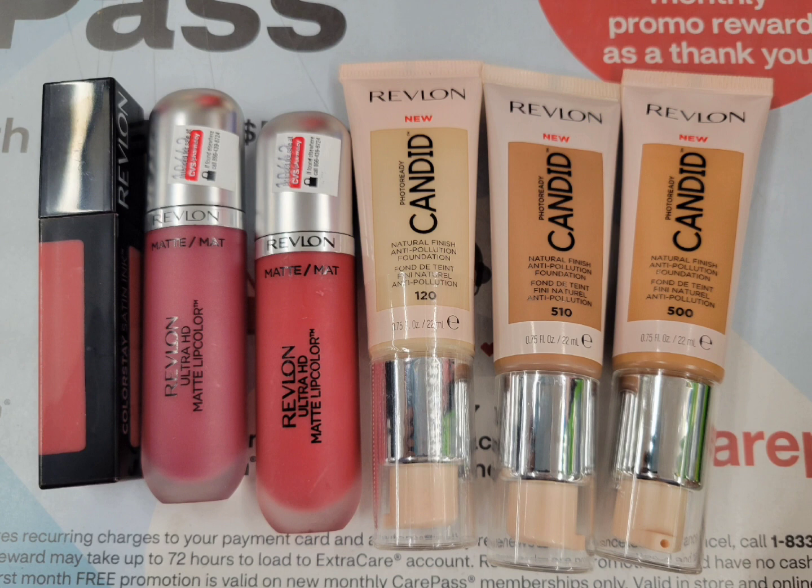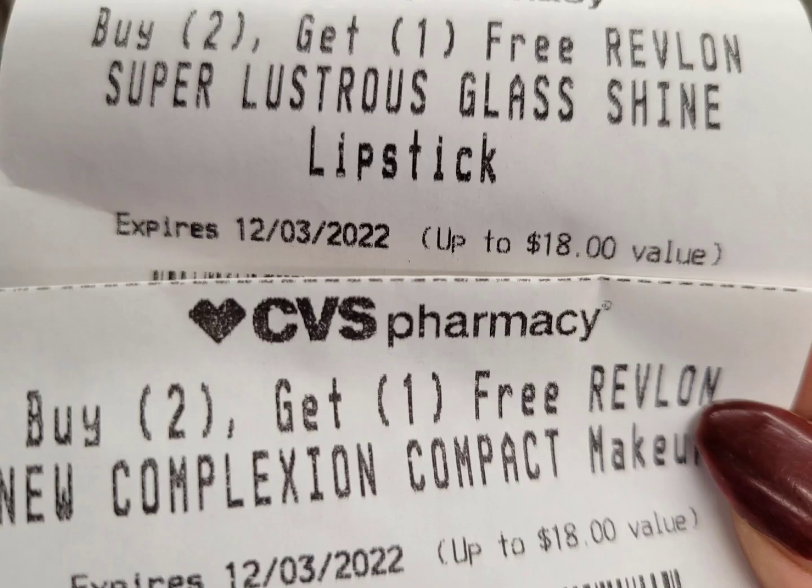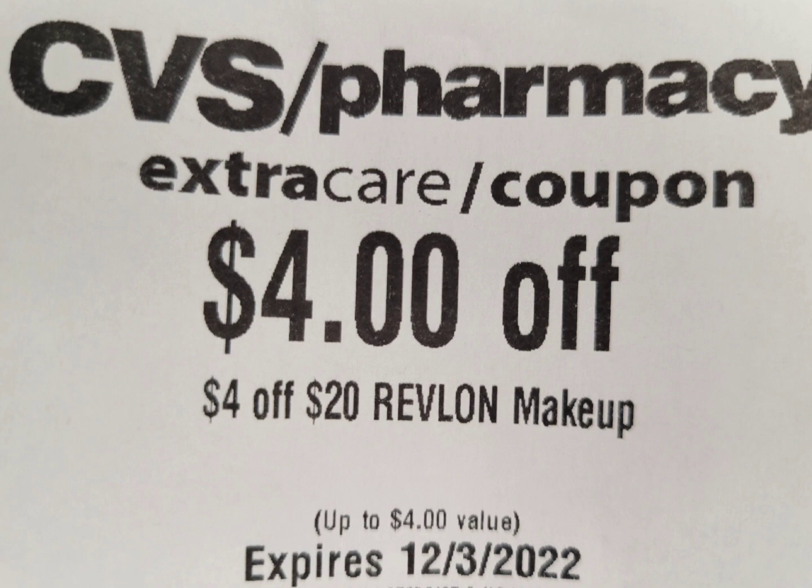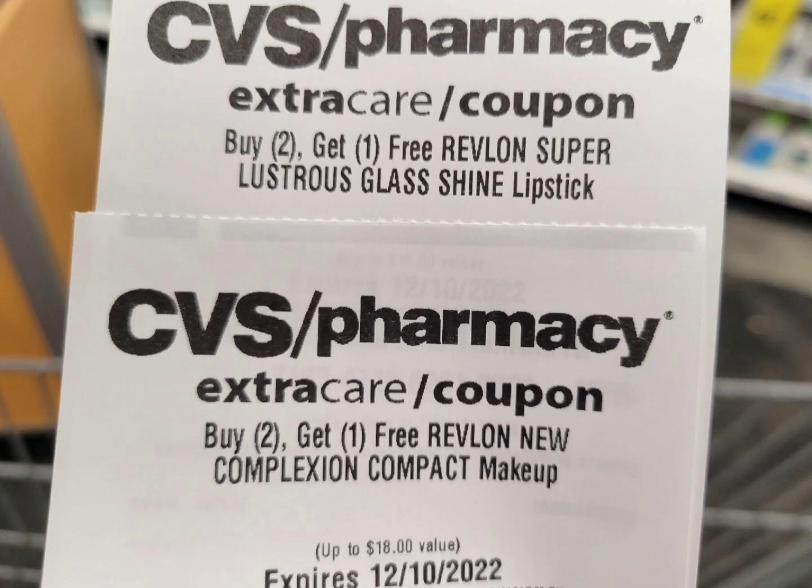The coupons I used: a buy-two-get-one-free lipstick CRT, a buy-two-get-one-free compact CRT — I received those last week. They expired Saturday December 3rd. I also have the $3 in-store coupon we all received last week, and a $4 off $20 Revlon makeup CRT from last week. This week I received again the buy-two-get-one-free lipstick CRT and buy-two-get-one-free compact CRT. After all these CRTs I paid just $18.78 but got back $25 Extra Bucks.